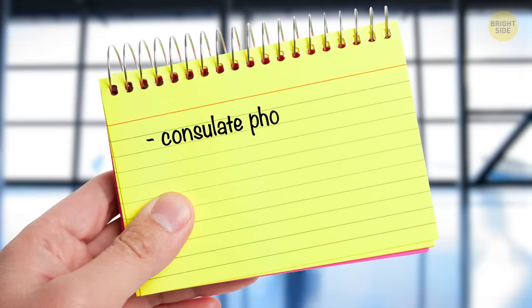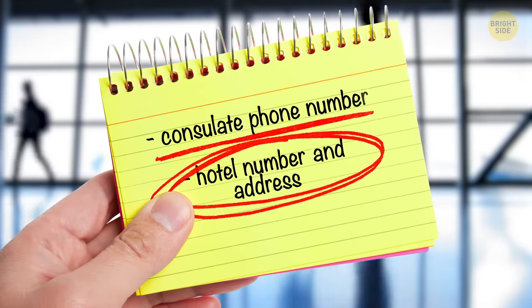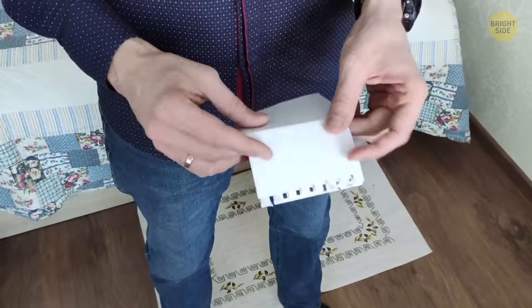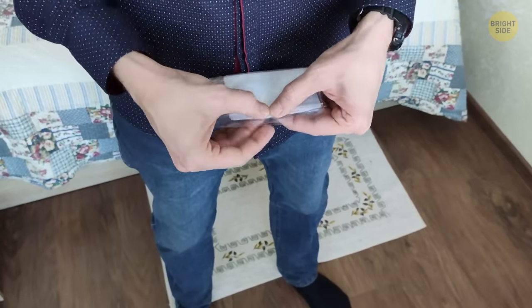Before leaving to another country, write down the consulate phone number and the number and address of your hotel on a piece of paper. Various things might happen on the trip, and all your phones might be unavailable. Keep this paper with you at all times and put it in a plastic cover for protection.